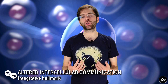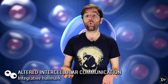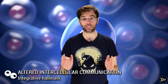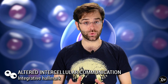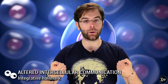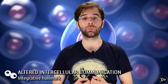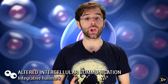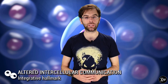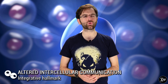Thus far, it looks like each hallmark only affects a specific system, such as mitochondria, stem cells, or your genome. Unfortunately, aging affects the big picture as much as it does the details. There is extensive proof that aging acts on a system-wide level, affecting not just individual cells or organelles, but the way the different parts interact with each other. After all, the components of your body don't exist in a vacuum — in order for your body to function, they need to communicate, and this isn't true just of your organs, but also of cells within a tissue. There are multiple ways in which aging can interfere with intercellular communication, which is why it is an integrative hallmark.